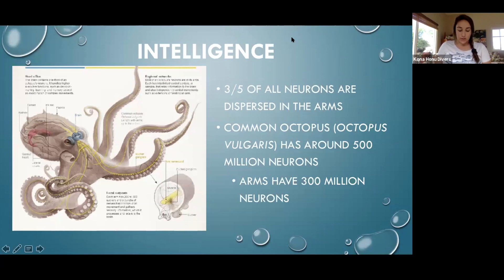Octopus intelligence is really interesting because octopus are considered one of the most intelligent animals on earth — yet they don't have a traditional brain. The common octopus, Octopus vulgaris, has around 500 million neurons in its body. About two-thirds of those neurons are actually dispersed and concentrated in the arms. So that common octopus with around 500 million neurons has around 300 million concentrated in his arms.